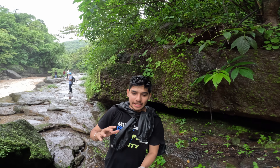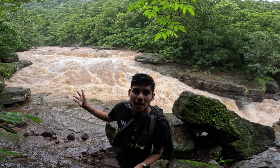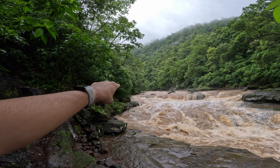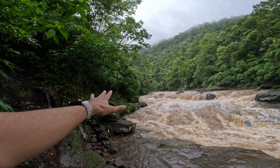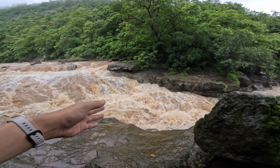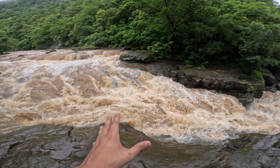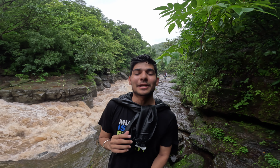We cannot go closer to the waterfall today because the flow is much faster and stronger. If you can see in my footage, you can see how fast this flow is. We cannot go further — and from the left side there is also a lot of risk. If you slip, you could fall into the water, and with this much flow it would be very dangerous. So I am not taking the risk of going further, and I will shoot from here.